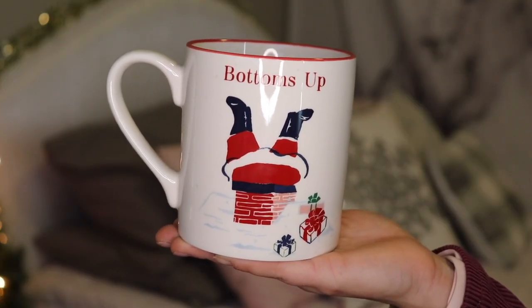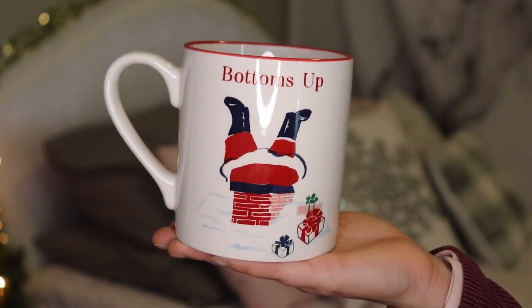On a totally different note, I've also been loving this mug I got from Target. It says 'Bottoms Up' and has Santa upside down going down the chimney — it's so festive and cute. I've been drinking my coffee out of it almost every single morning and it was only five dollars. Target has the best mugs. I also love the mugs at TJ Maxx but I always end up leaving with a new mug from Target — I have a whole mug collection. It also holds a lot of coffee, which is a must.